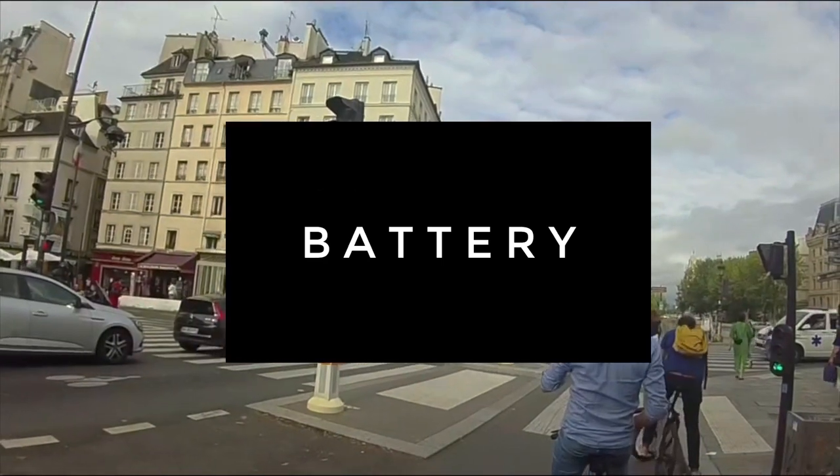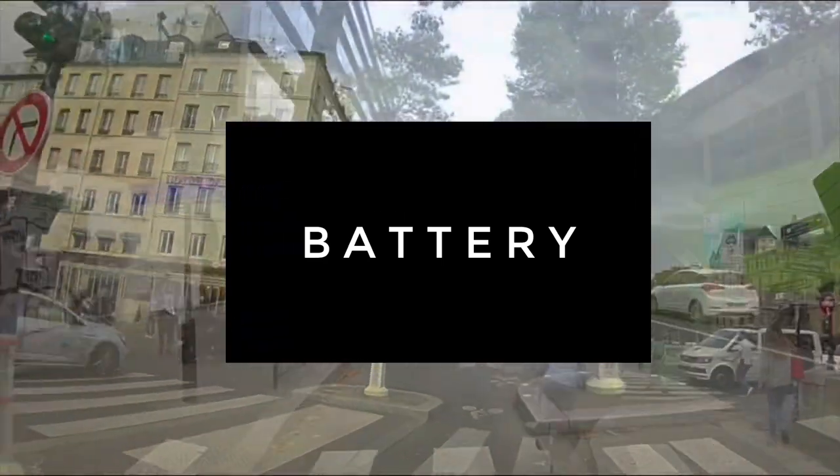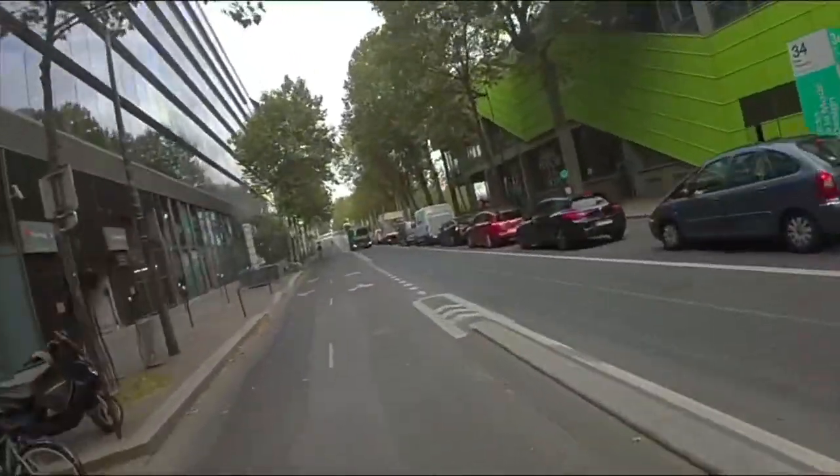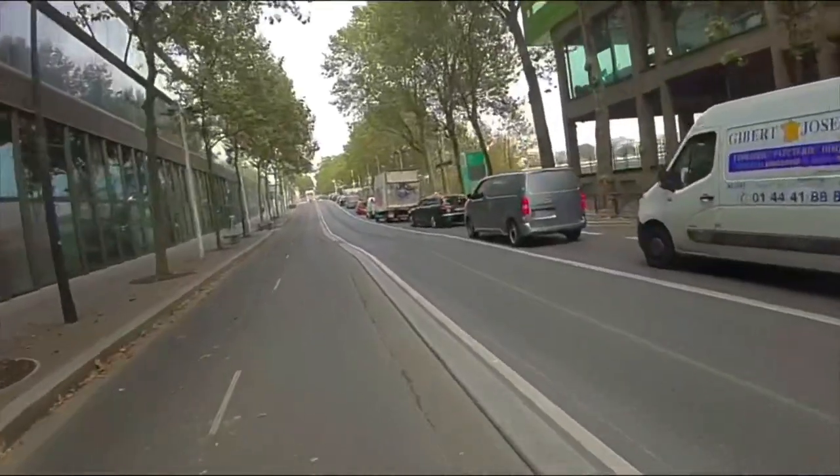Let's talk about battery. The battery on these is quite impressive. I did manage to kill them a couple of times, but I was also using them very heavily. Bottom line is that you're more likely to want to take them off due to discomfort before they run out of juice.